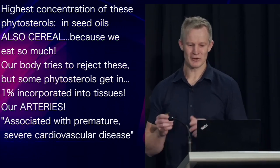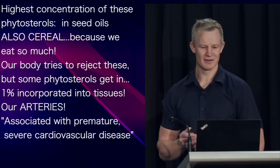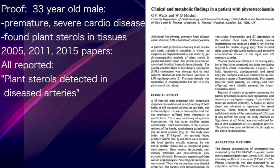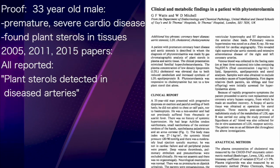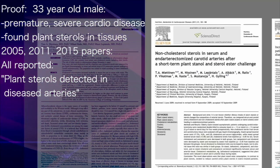And it's probably no surprise that when it does, it's associated with premature, severe cardiovascular disease. Proof of that was provided when researchers performed a biopsy of the aorta of a 33-year-old male with premature, severe cardiac disease and detected plant sterols. And this is not an isolated finding — these three papers from 2005, 2011 and 2015 all reported plant sterols were detected in diseased arteries.